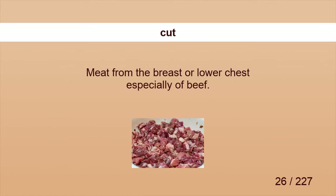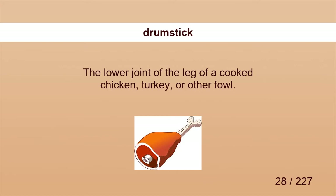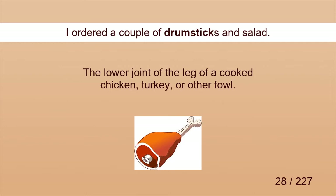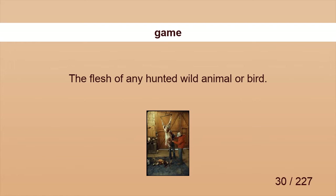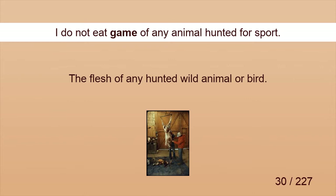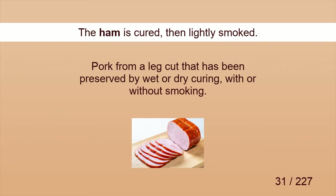Cut. I bought some cut meat. Dice. Kebab is made from diced beef. Drumstick. I ordered a couple of drumsticks and salad. Free-range. Homemade preserves and free-range eggs are used. Game. I do not eat game of any animal hunted for sport. Ham. The ham is cured, then lightly smoked.